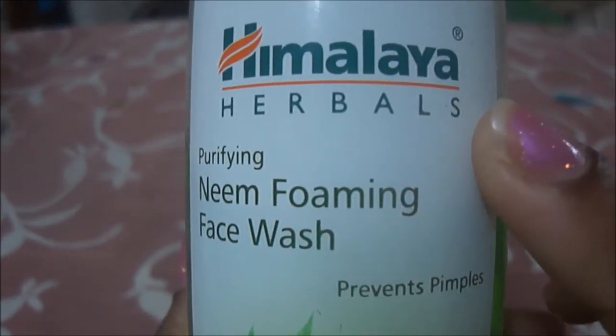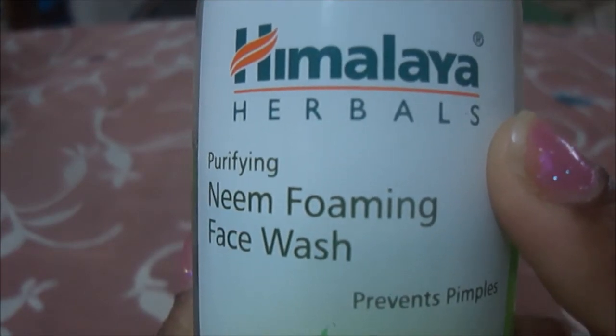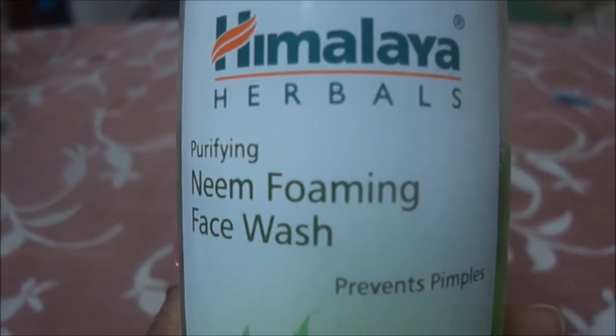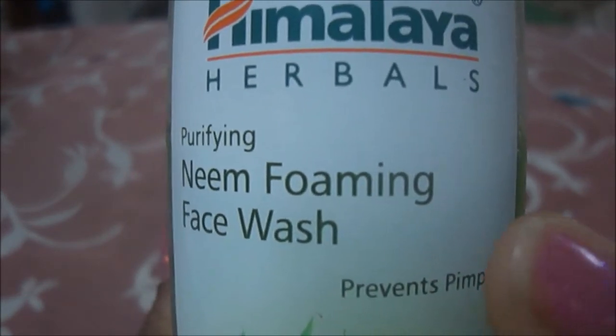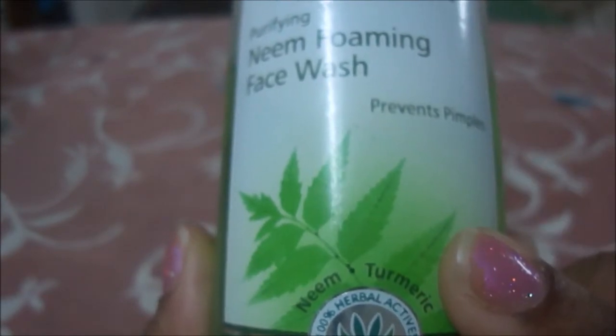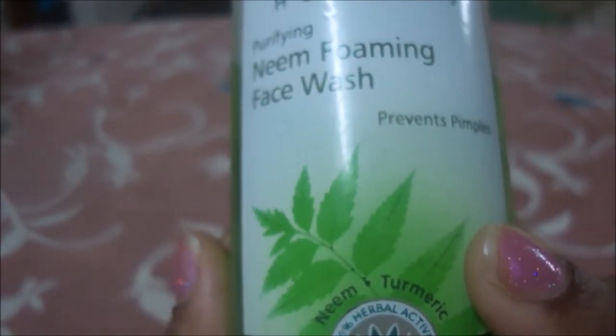This is from Himalaya Herbals. I have also done a Himalaya Herbals Foot Care Cream review — if you haven't watched it, I'll leave a link in the description box below so you guys can also watch that. Coming back to the face wash, this is suitable for all skin types — oily skin, dry skin, combination skin — you can use this without any fear.